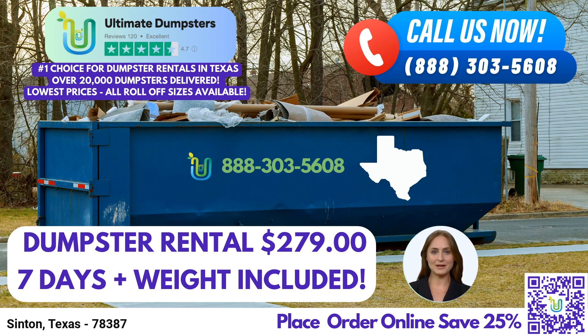To place an order, you can call Ultimate Dumpsters directly, and our friendly customer service team will assist you promptly. Alternatively, you can conveniently use the QR code provided in this video to place your order online. As a bonus, our current platform offers a 25% discount on all dumpster rental orders when you place an order online.